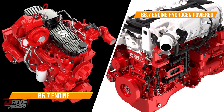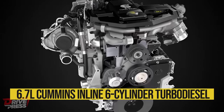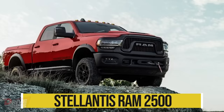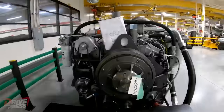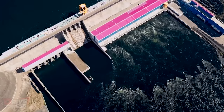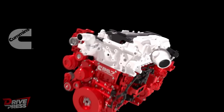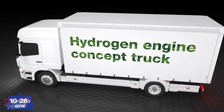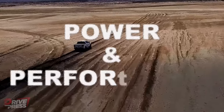Cummins has transformed their renowned B6.7 engine into a hydrogen-powered version. This engine is the foundation for the widely popular 6.7-litre Cummins inline six-cylinder turbo diesel, which currently powers the Ram pickup trucks by Stellantis. You can find this exceptional engine under the hood of the 2500, 3500, 4500, and 5500 heavy-duty lineup of pickups. Cummins' decision to venture into hydrogen engines is a response to the shifting landscape of the automotive industry, combining their proven technology with growing demand for eco-friendly transportation solutions.